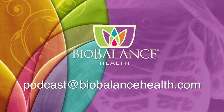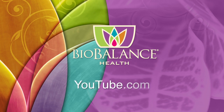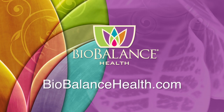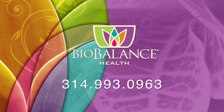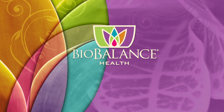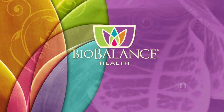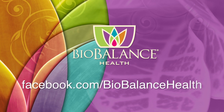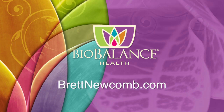Email your questions or comments to podcast@biobalancehealth.com. You can find the BioBalance HealthCast on iTunes and on YouTube. For more information about bioidentical hormone pellet therapy and other reverse-aging solutions, visit biobalancehealth.com or call 314-993-0963. Find Dr. Maupin on Twitter at Dr. Kathy Maupin and on Facebook at facebook.com/biobalancehealth. Find Brett Newcomb at brettnewcomb.com.